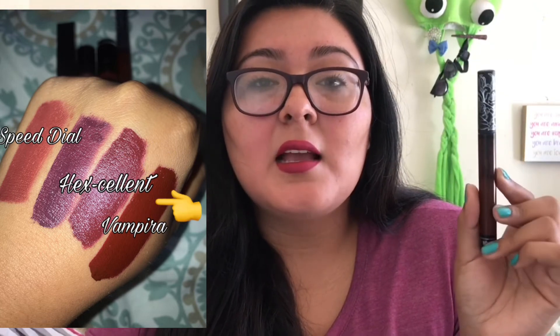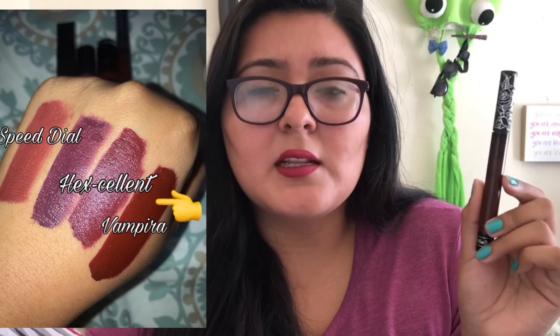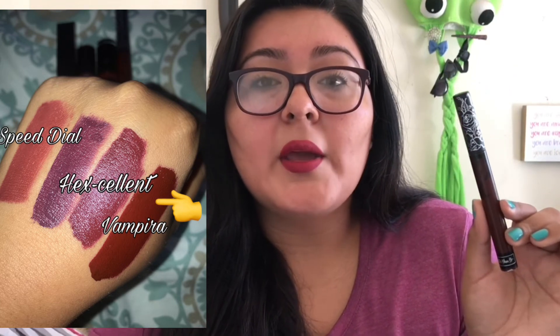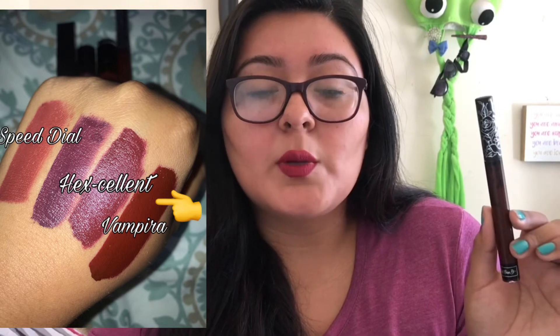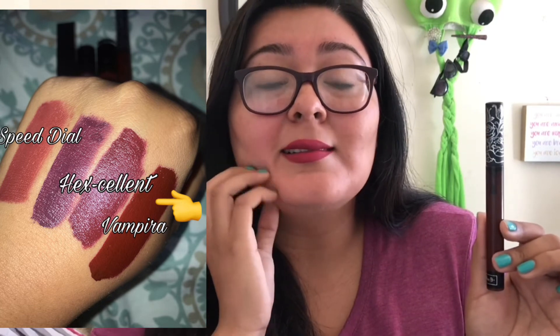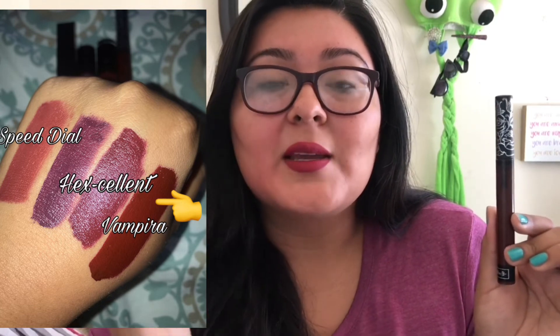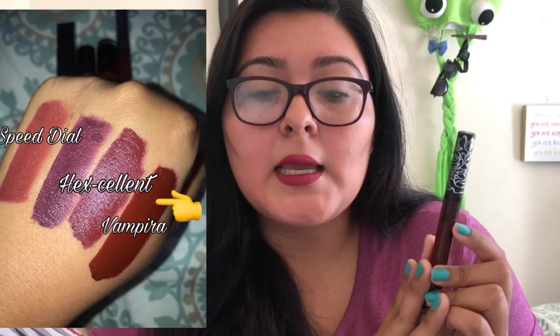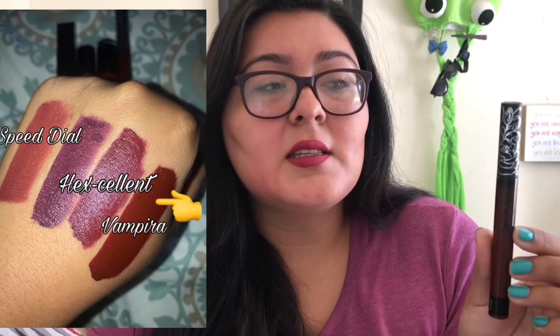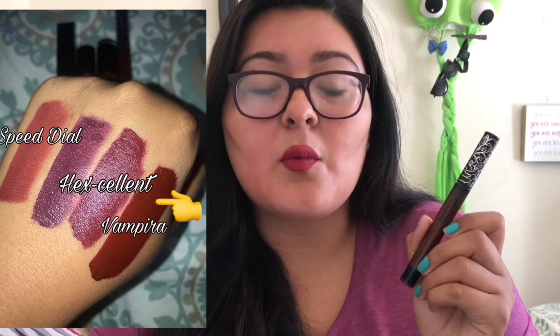The last one on the list is this Kat Von D Everlasting Liquid Lipstick in the shade Vampira, which retails for $20. I'm not going to touch on this too much because I've mentioned it a lot on my channel. This is definitely one I want to get rid of because the formula just isn't one of my favorites. I'd like to try the nude ones maybe one day. I'm not really a big fan of Kat Von D, though I do love the packaging. This one in particular is just not one of my favorites, so I definitely do not recommend it.